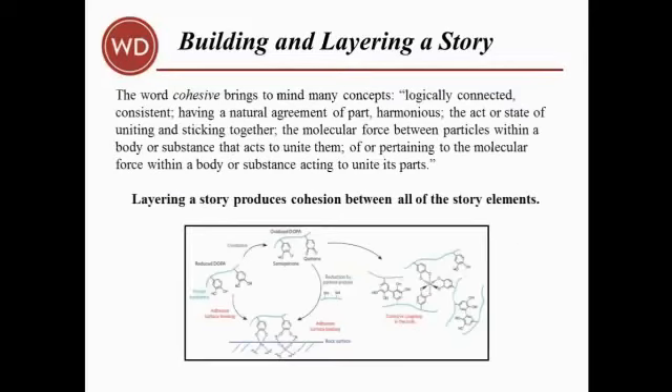Layering has another component that writers should take into account: layering a story produces cohesion between all of the story elements. The word cohesive brings to mind many concepts — the act or state of uniting and sticking together, or pertaining to the molecular force within a body or substance acting to unite its parts. That last part so perfectly describes what happens when all the elements of your story fit together — it's like some elemental force draws each part of the story together and fuses them until they become one and are unable to be separated.